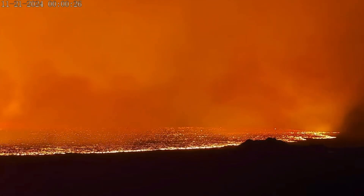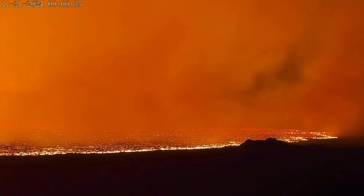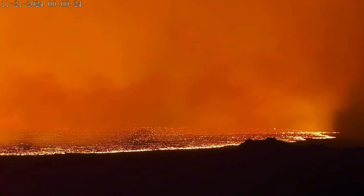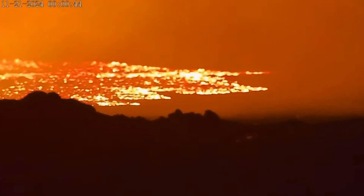This is the live look in Iceland, November 21st, 2024, as we've had a large eruption — a huge fissure opening up very close to Grindavik.